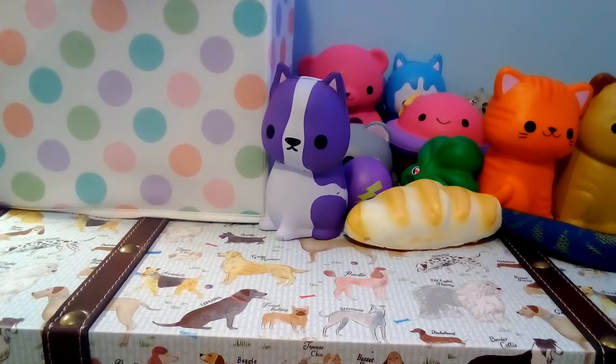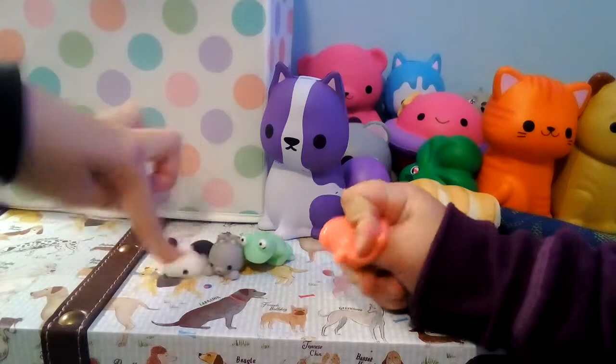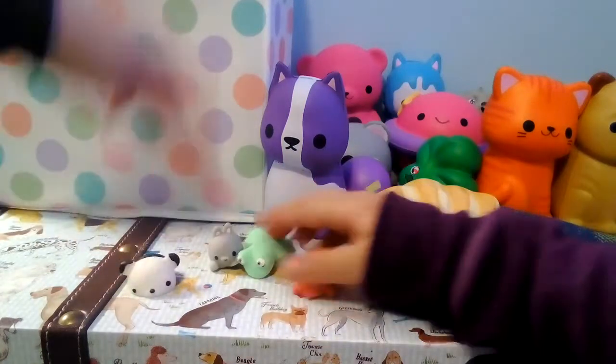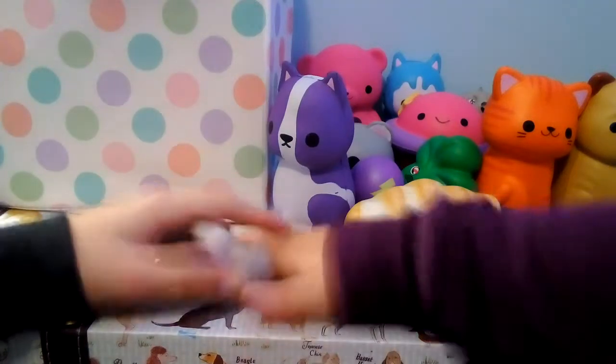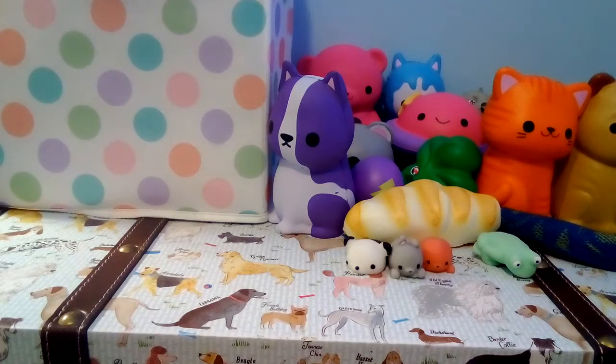One, two, three — here they are! The little Moj Moj joined us today. These are so weird. We have a panda. I have a lot more, I just can't find them — sorry about that.